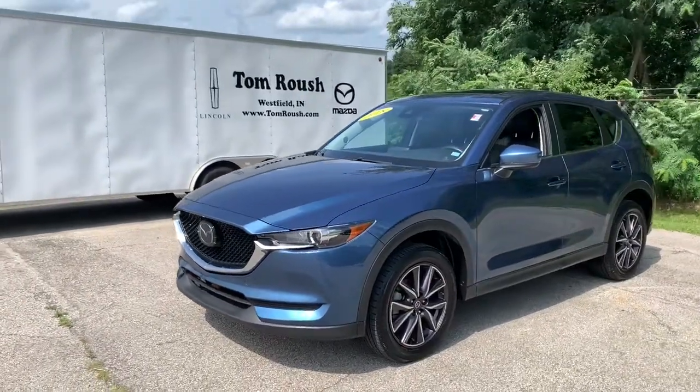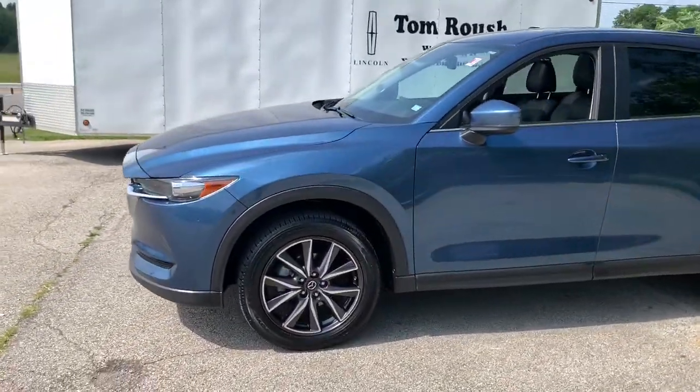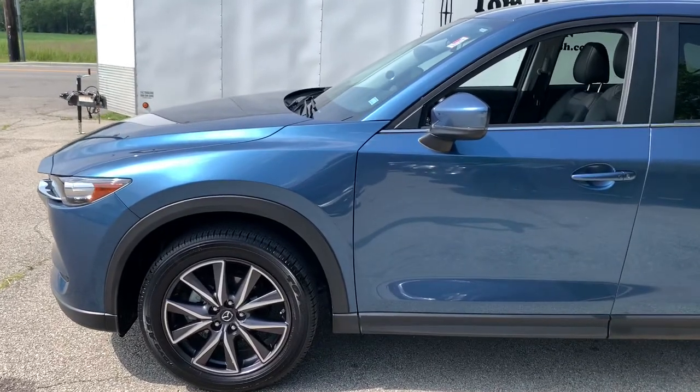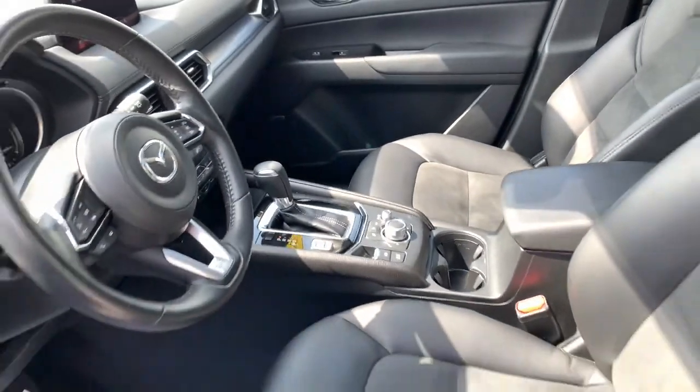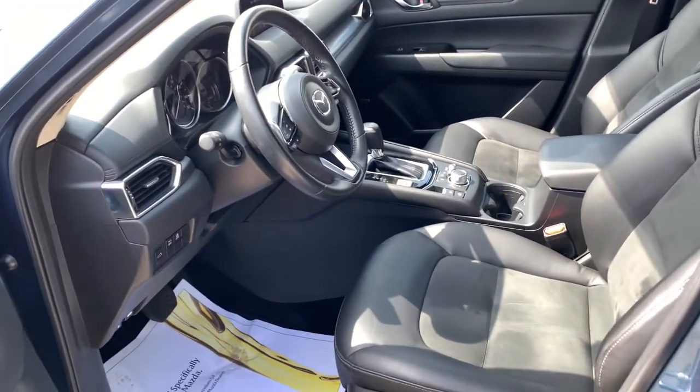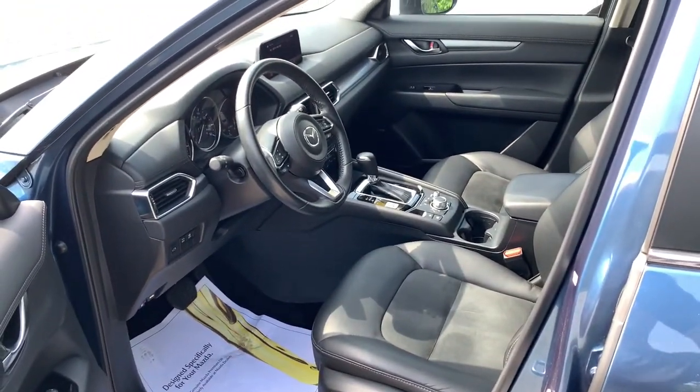Picture yourself in the 2018 Mazda CX-5. With less than 25,000 miles on the odometer, this vehicle stands out from the rest. Enjoy the good life in this CX-5, the compact crossover with highline style.